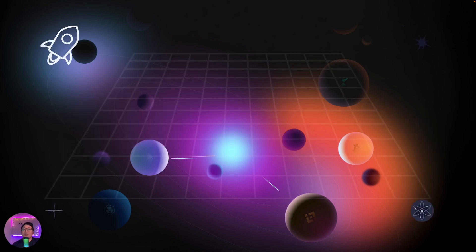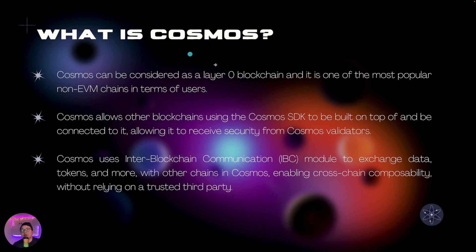So what is Cosmos? Cosmos is basically a layer zero blockchain and it is one of the most popular non-EVM chains in terms of users. Cosmos allows other blockchains using the Cosmos SDK to be built on top of and be connected to it, allowing them to receive security from Cosmos validators. Cosmos uses the inter-blockchain communication, also known as IBC module, to exchange data, tokens and more between blockchains, basically enabling cross-chain composability without relying on a trusted third party.